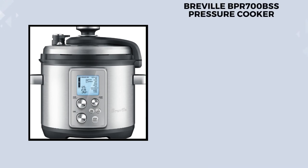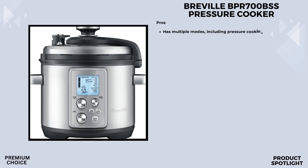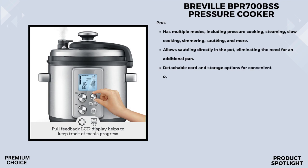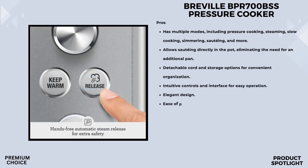Number 2: The Breville BPR 700 BSS Fast Slow Pro. One of the first things that caught my eye is the color-changing LCD display — it's like having a cooking assistant right on the countertop. The display indicates whether the cooker is pressurizing, cooking, or releasing steam, giving you a real-time update on what's happening inside. Safety is covered with a three-way safety system: a safety locking lid, automatic hands-free steam release, and a safety valve for peace of mind while cooking.